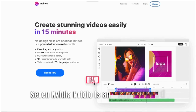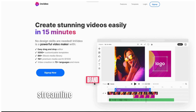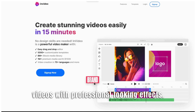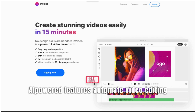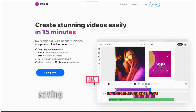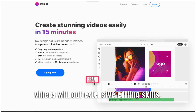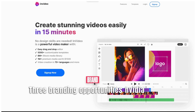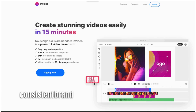Number 7: InVideo. InVideo is an AI-powered video editing platform that offers a wide range of templates, effects, and automated features to streamline the video editing process. It simplifies the creation of engaging videos with professional-looking effects. Benefits: 1. Automated editing — InVideo's AI-powered features automate video editing tasks like trimming, transitions, and audio syncing, saving creators time and effort. 2. Template library — the platform provides a vast library of customizable templates, enabling creators to create visually appealing videos without extensive editing skills. 3. Branding opportunities — InVideo allows creators to incorporate their branding elements, logos, and colors into videos, ensuring a consistent brand presence across their content.